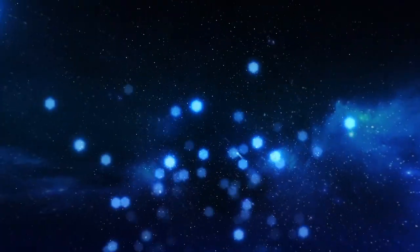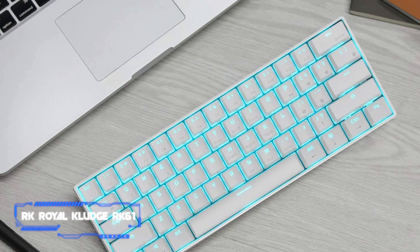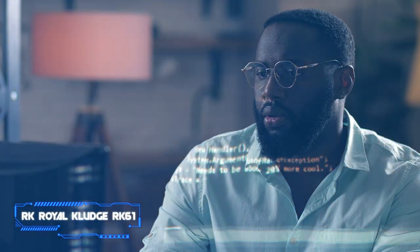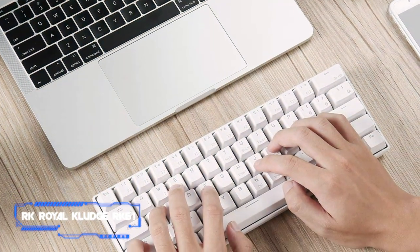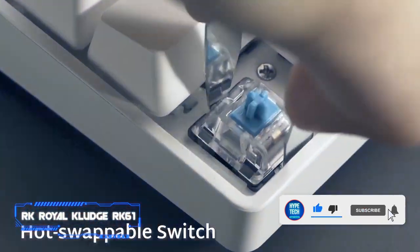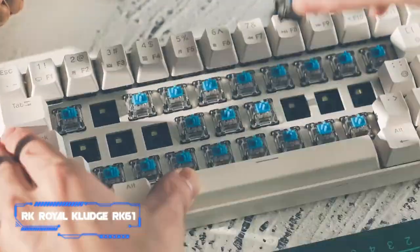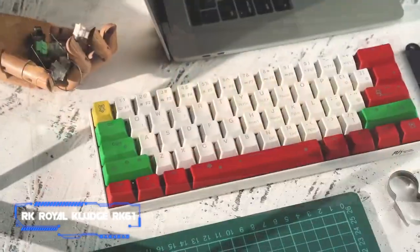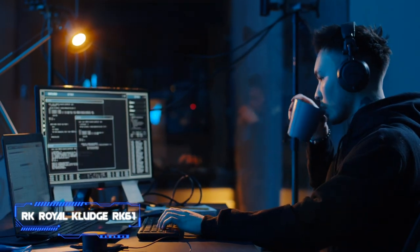Number 6 — RK Royal Kludge RK61. For those still after a compact keyboard, why not try RK's Royal Kludge keyboard? The 60% keyboard offers a smaller alternative for those with limited space or who want to travel with their keyboard. The white keyboard features 62 keys, and doesn't include a number pad, offering more space on your desk for a mouse — fantastic for gamers and programmers alike. It features a brown switch, offering a faster double tap and a quieter sound when typing compared to a blue switch.